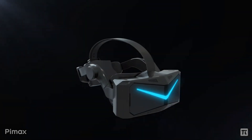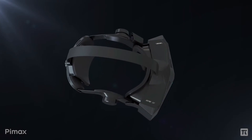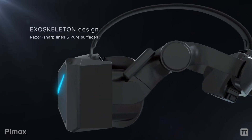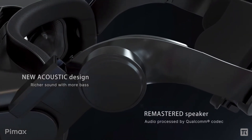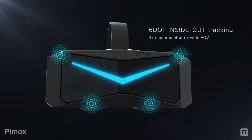BIMAX calls this the VR 3.0 and rightfully so. This beast of a headset packs the straight-up most terrifying specs I've ever seen on a headset, and for what you'd consider a reasonable price. Let's take a closer look at these insane features, starting with the visuals.